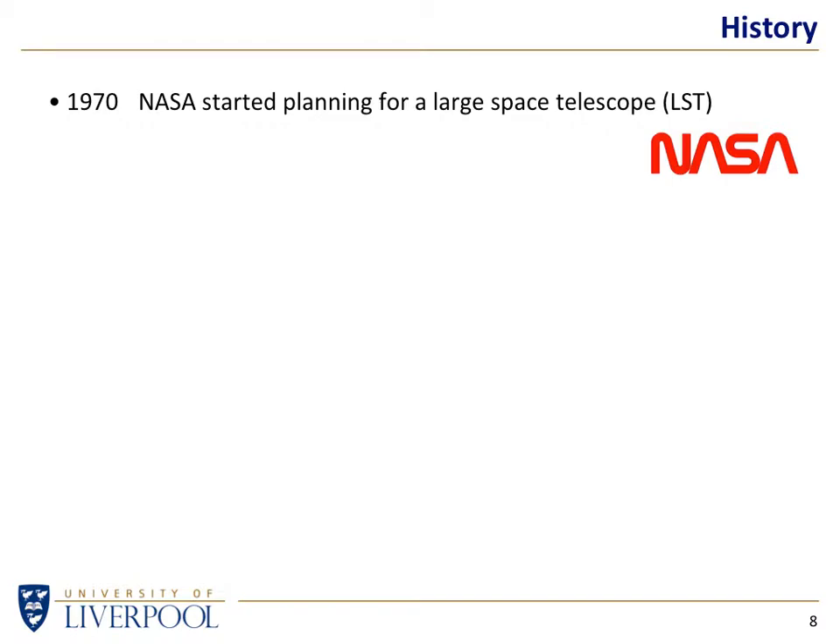So let's have a look at the timeline. Hubble as a concept is perhaps older than you think. In 1970, people were still walking on the moon when NASA said, how are we going to make a large space telescope? It was called at the time the LST. The first milestone is NASA starts thinking about how to put a large space telescope into orbit. The second milestone? It gets cancelled. Congress pulled the funding and said, great idea, guys — way too expensive.